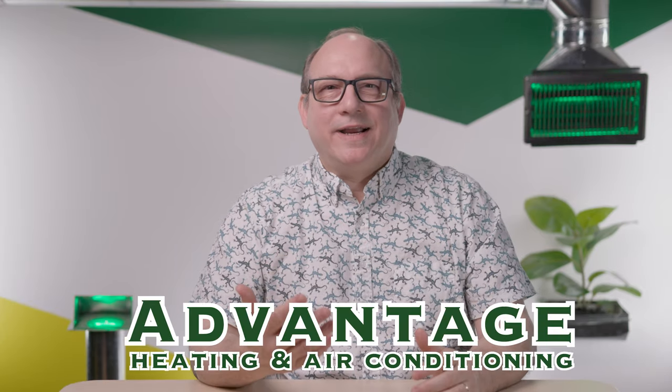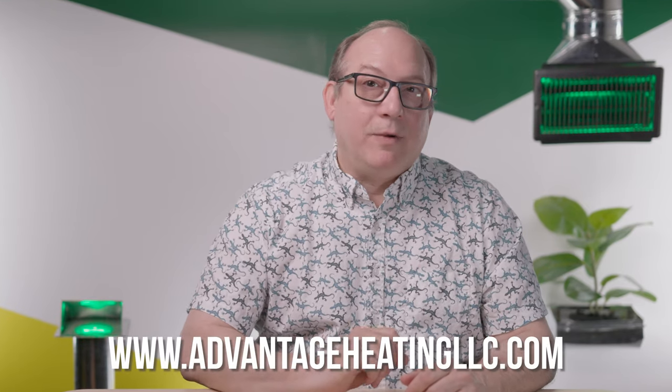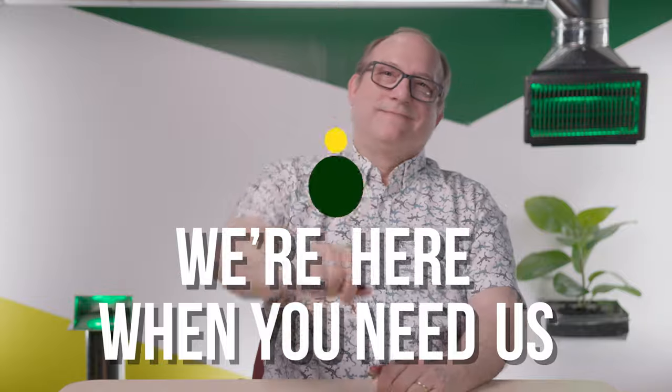So now you know that getting the right size furnace for your home is super important. We're your local HVAC experts out of Salem, Oregon. If you have other questions about HVAC systems, check out our other videos. To learn more about who we are and how we can help you, visit AdvantageLLC.com and follow us on social media. We're here when you need us. Thank you very much.